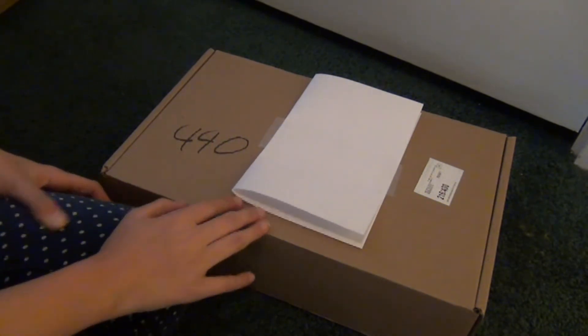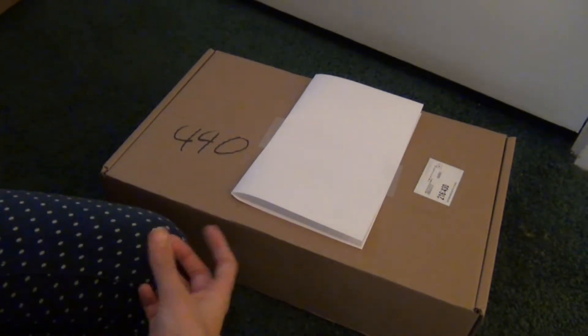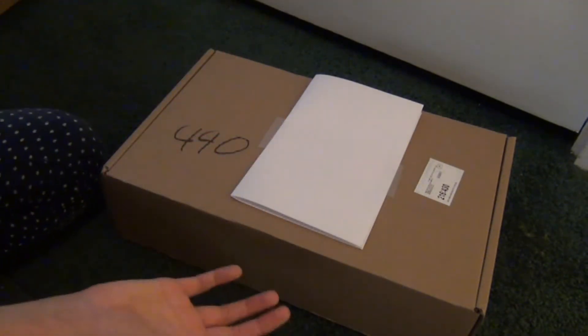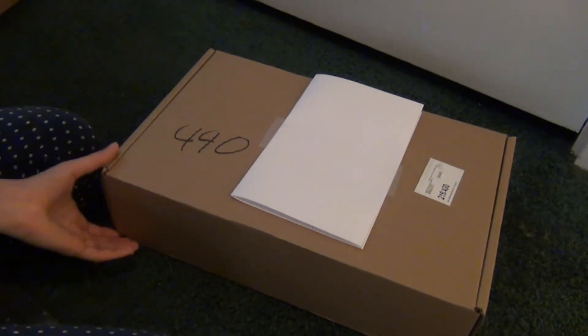I have no idea what's in here, and my mom said one thing is back-ordered so it's gonna come later. I'm just looking ahead to open this, and I really only have like six minutes to film this because we're going to go see a movie. So let's get started.